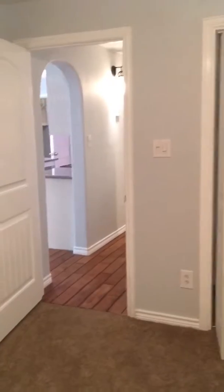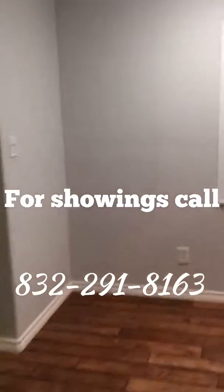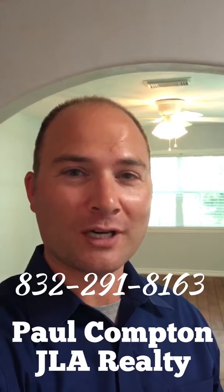So again, just a very unique property — a two bed, one bath, unrestricted in a nice place in Humble. We've had a lot of activity so far at this listing, so if you want to check it out you need to get a showing scheduled as soon as possible. Again, this is Paul Compton with JLA Realty.